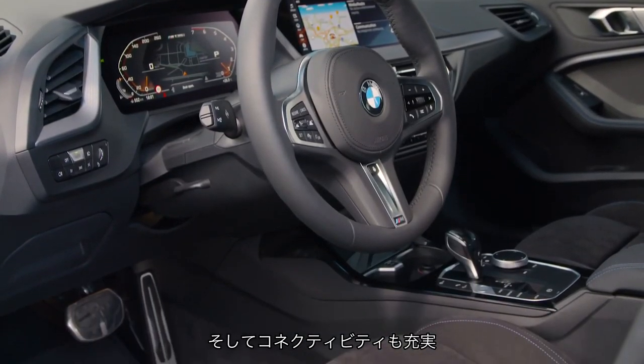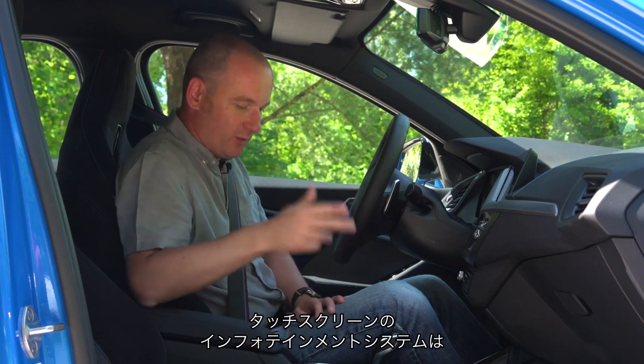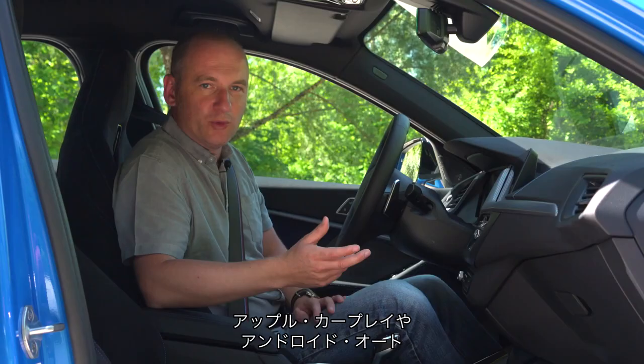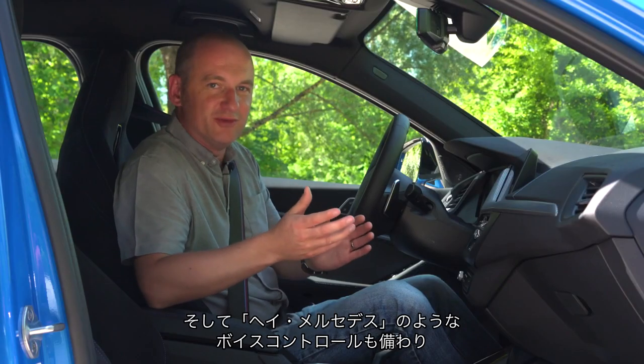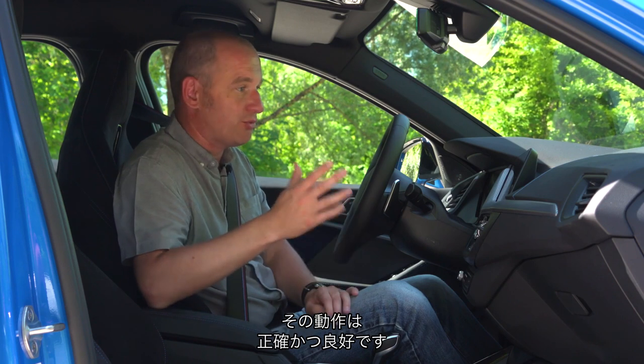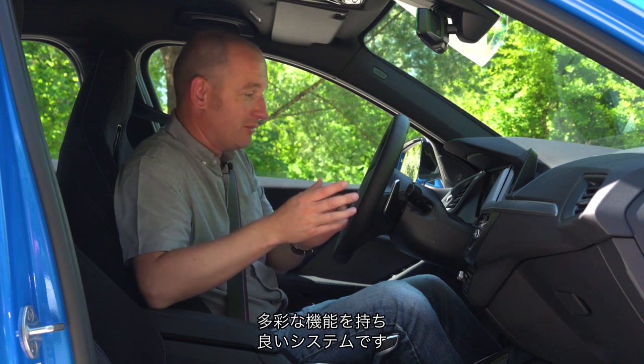We're connected up to the iDrive as you'd expect, so we've got a touchscreen infotainment system which can also be controlled by the iDrive controller, and that's a good thing. Apple CarPlay, Android Auto, and BMW's version of the Hey Mercedes voice control, which does actually work pretty well — it's quite prompt, it can do lots of different car commands. It's a really good system.